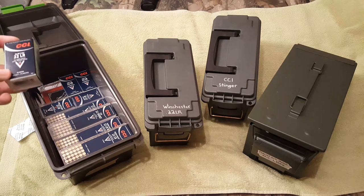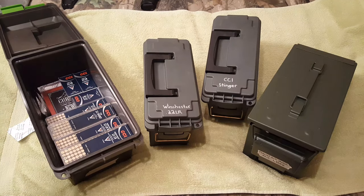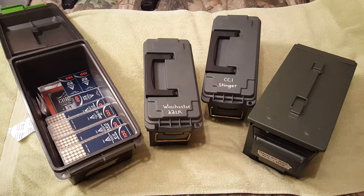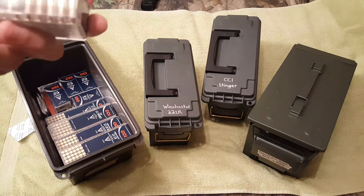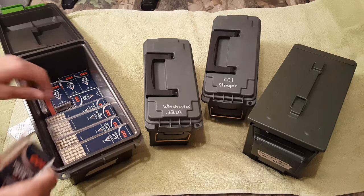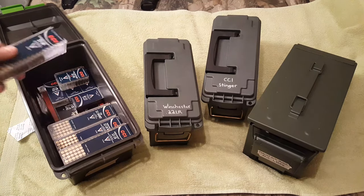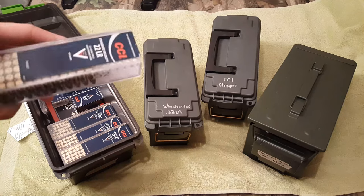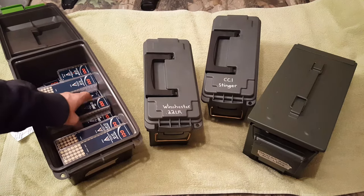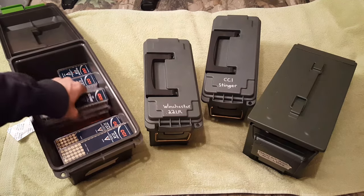For CCI I got four packs of the quiet — CCI quiet — four packs of those. Underneath I got the Christmas specials, which are essentially the same but with the Christmas special label on there. I got about 25 rounds left of the velocitors — I've never been able to find these around me so I'm gonna hang on to those. I got a hundred round pack of standard velocity, about 80 rounds left in there.